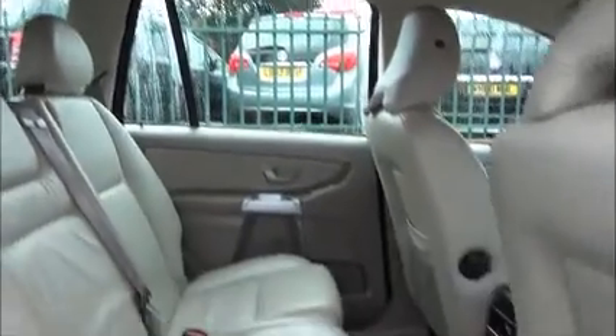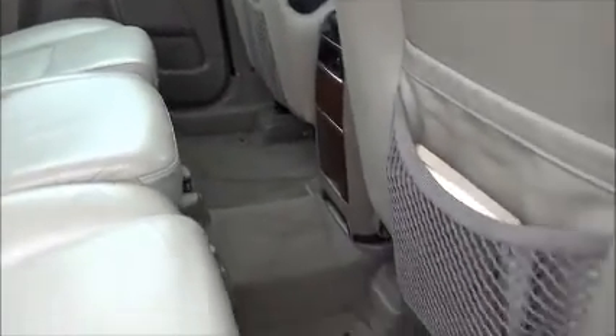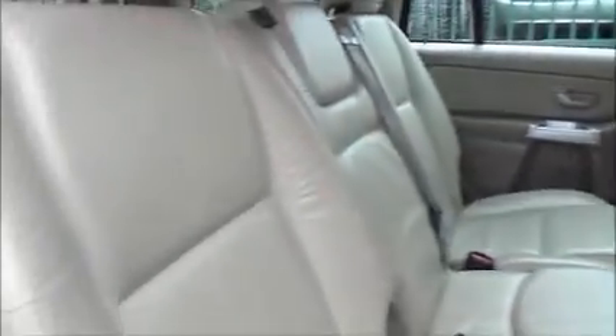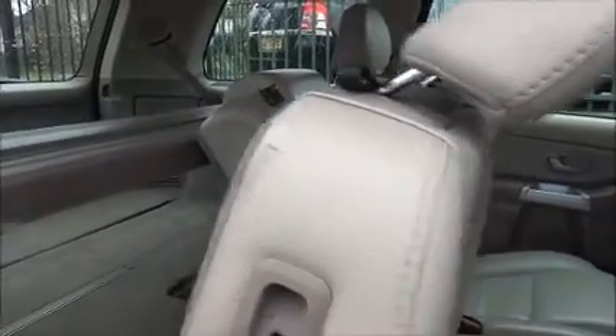There are grab handles at the top, fitted carpets and map reading pockets on the rear of the driver and passenger seats. These seats slide forward to give access to the rear. The vehicle also has electrically operated rear windows and green tinted privacy glass.